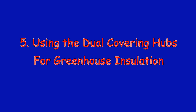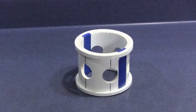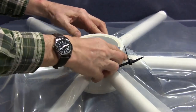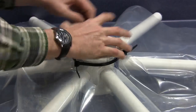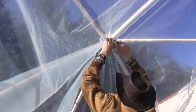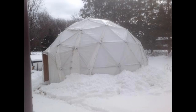Reason number 5: Using the dual covering hub for greenhouse insulation. For building our domes, we provide both a standard hub for attaching a single sheet of greenhouse plastic to the outside, and a dual covering hub for attaching two sheets — one on the outside and one on the inside of the dome. The dual covering hub has a ridge around the top and bottom, allowing you to attach the greenhouse plastic directly to the hub using heavy-duty zip ties. The two sheets of plastic are kept separate by the dome struts, creating a dead air space between them which provides superior insulation. Only ZipTie Domes has a dual covering hub — no other greenhouse has this feature.